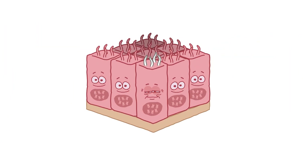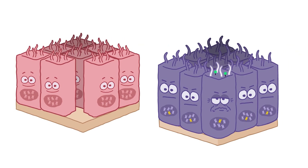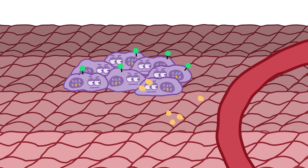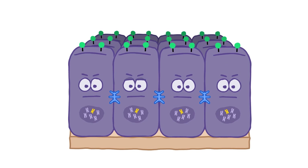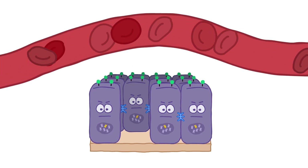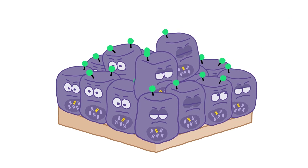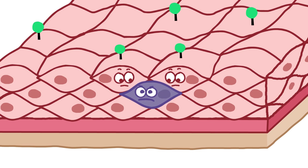And instead of naturally dying off the way healthy cells do, Trop-2 signaling helps some cancer cells to survive. Trop-2 signaling can also generate a blood supply that can feed and nourish a tumor, or reduce the adhesion cells use to stick together, allowing cells to migrate to other parts of the body where new tumors can form. It can also play a role in drug resistance, and in some cases, Trop-2 is involved in suppressing tumor growth.